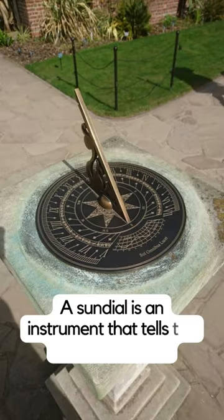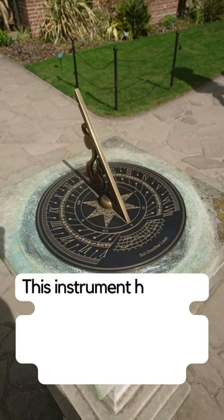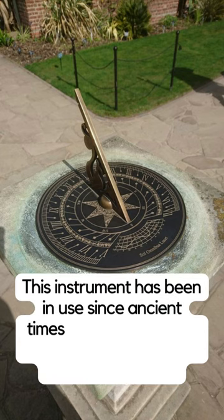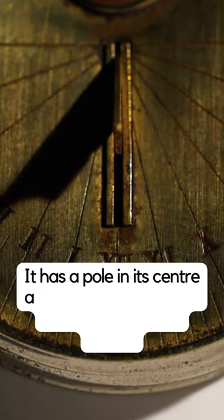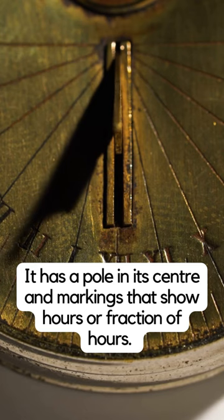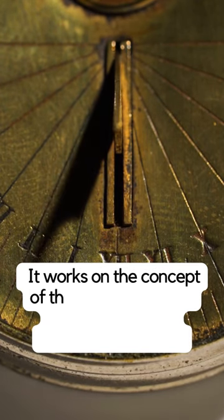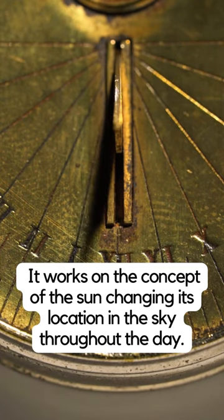A sundial is an instrument that tells time like a clock. This instrument has been in use since ancient times and was the main indicator of time until the early 19th century. It has a pole in its center and markings that show the hours or fractions of hours. It works on the concept of the sun changing its location in the sky throughout the day.